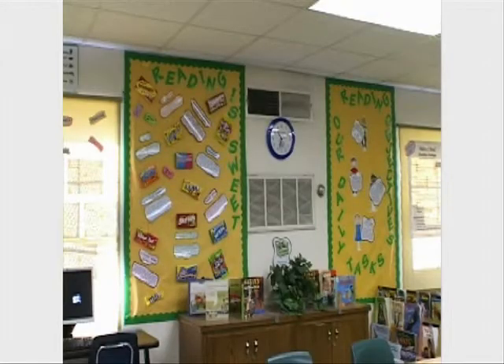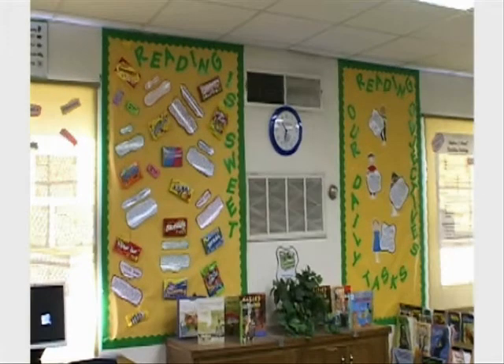In my classroom, I love using bright colors, and I'm very visual, so if I walk into a room and it kind of makes my eyes pop, I like it. I would have the whole room filled with yellow.